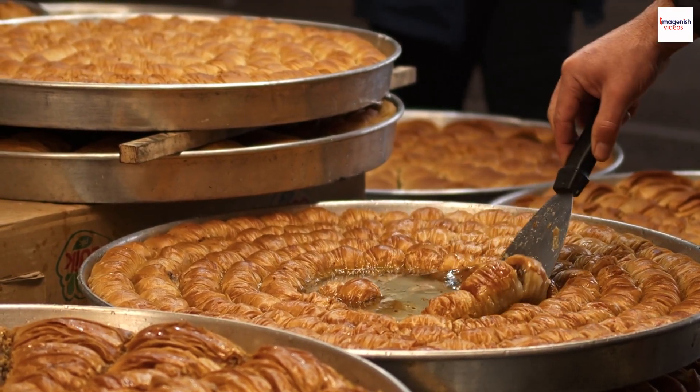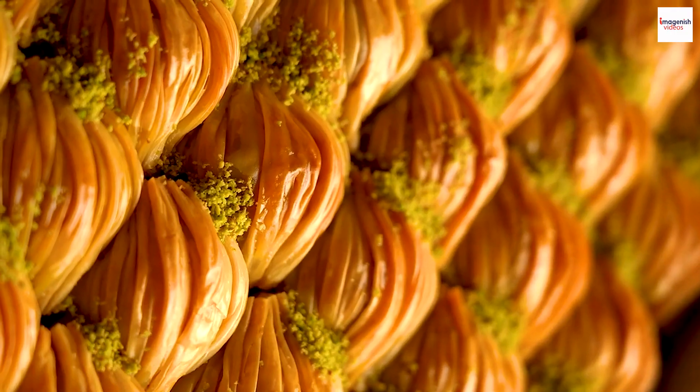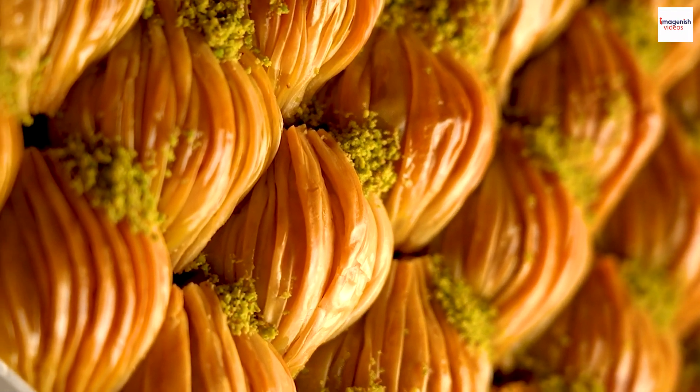The idea is to balance the sweetness of the baklava with the bold flavors of the beverage. So next time you savor this delightful treat, consider the cultural nuances that make the experience even more special.